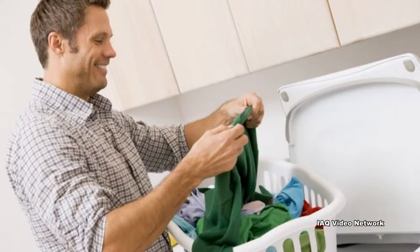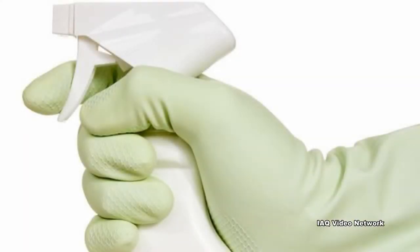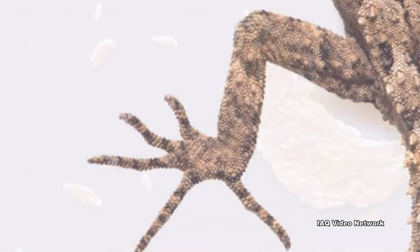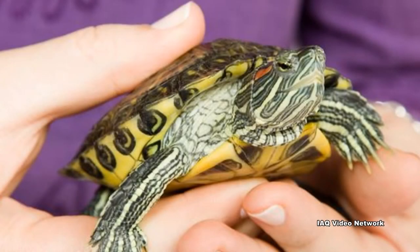Wash any clothing the reptile or amphibian might have touched. Use soap or a disinfectant to thoroughly clean any surfaces that have been in contact with reptiles or amphibians. These are just a few things to consider if you have a pet reptile or amphibian, or are thinking about getting one as a family pet.